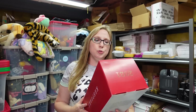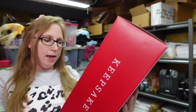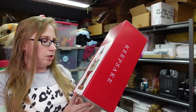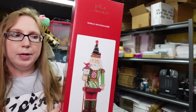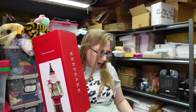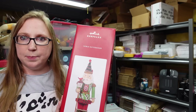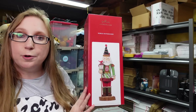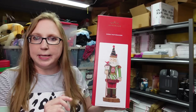Eric won two of these Hallmark Nutcrackers — large Nutcrackers. This one is called Noble Nutcracker, brand new from Hallmark. He paid $15 a piece for them, and I listed these as a buy it now for $44.99 a piece. There are two of them.